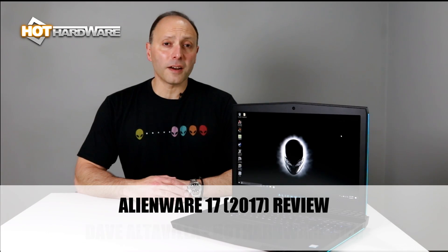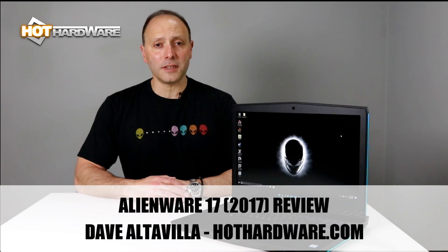Hey there, it's Dave Altavilla for Hot Hardware here with Dell's Alienware 17, the 17-inch gaming notebook newly refreshed for 2017. It's now retooled with Intel's 7th generation Kaby Lake Core Series processor technology, specifically a quad core inside this laptop, as well as NVIDIA's GeForce GTX 1080 graphics engine. So at nearly 10 pounds, this is definitely a heavyweight class gaming notebook, but as heavyweights go, it also packs some serious punch. So let's take a look.